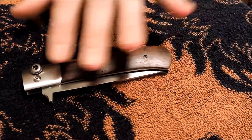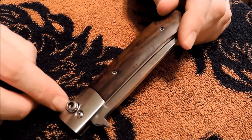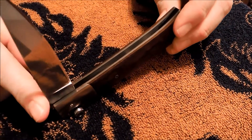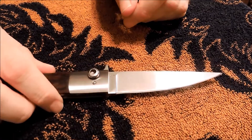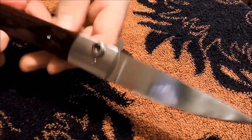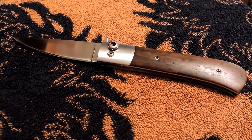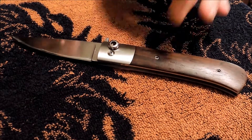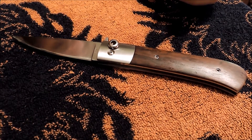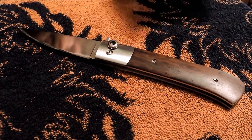This one seems to have stainless steel bolsters and wood, whereas the ones on there have titanium scales. Some of them have really elaborate features — this one looks more like a basic model. It's called a toggle lock. That's what it's called, and it's a Paul Fox custom. Paul passed away in 2012 at the age of 74, and the cheapest one on there was eight hundred and ninety-five dollars.